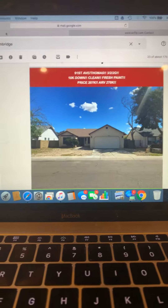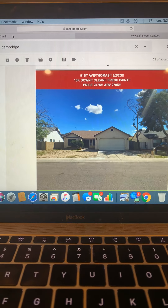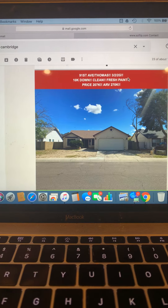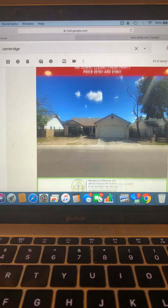Hi everyone, I am Noah Wharton with ACFlip.com. This marketing operations property is available: 91st Avenue Thomas, unit 32 2G, 10k down, clean fresh paint, price 207k, RV 270k.